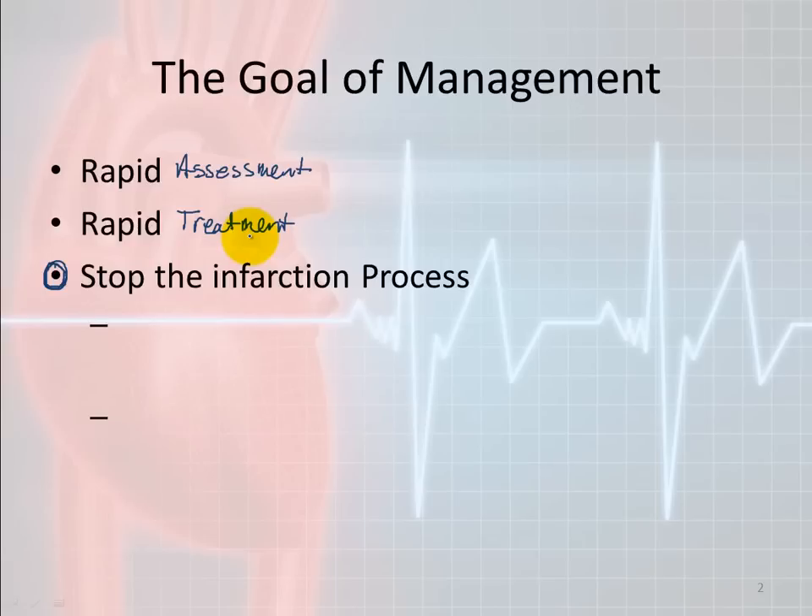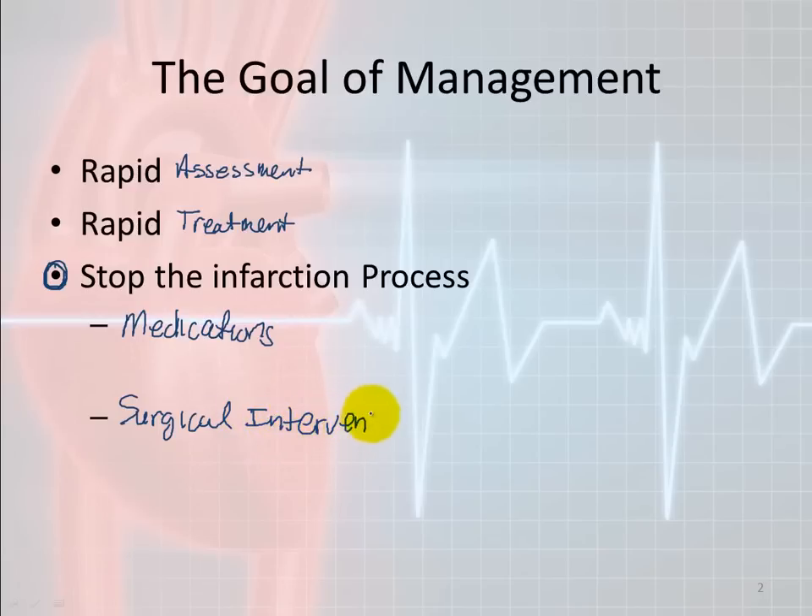To stop the infarction process, there are a couple of things we can do. First, we can stop it by medications, which is probably the most common way we try initially. If that doesn't work, there's also surgical intervention — which could mean coronary artery bypass graft or percutaneous coronary interventions, which is still surgical but not quite as invasive as a bypass.